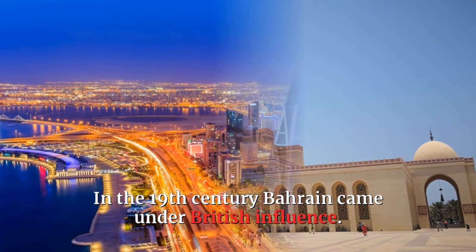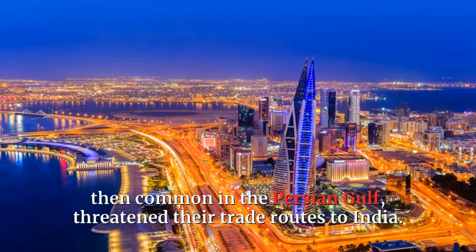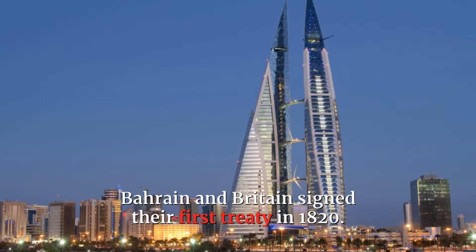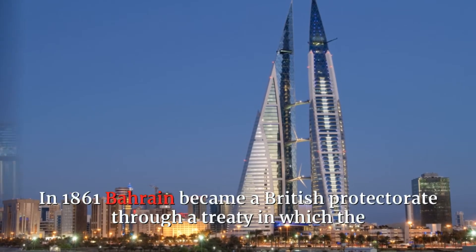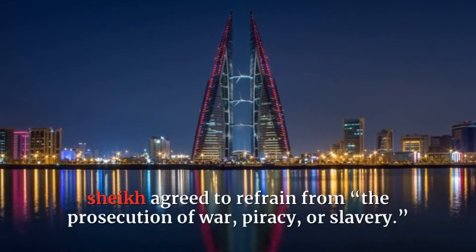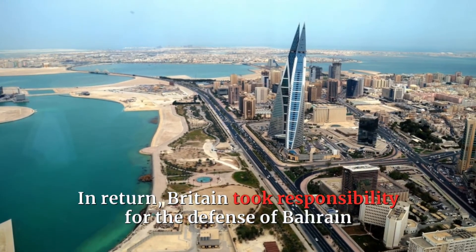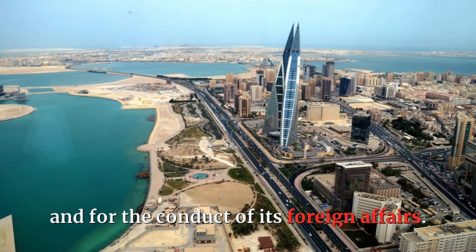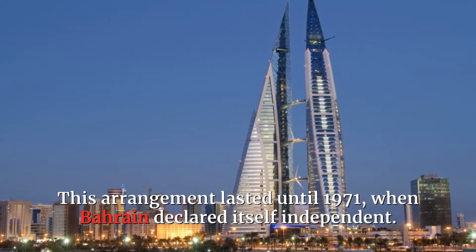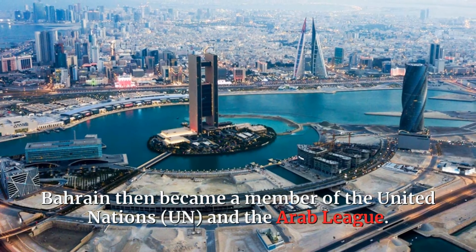In the 19th century Bahrain came under British influence. The British were concerned that piracy, then common in the Persian Gulf, threatened their trade routes to India. Bahrain and Britain signed their first treaty in 1820. In 1861 Bahrain became a British protectorate through a treaty in which the Sheikh agreed to refrain from the prosecution of war, piracy, or slavery. In return, Britain took responsibility for the defense of Bahrain and for the conduct of its foreign affairs. This arrangement lasted until 1971, when Bahrain declared itself independent. Bahrain then became a member of the United Nations and the Arab League.